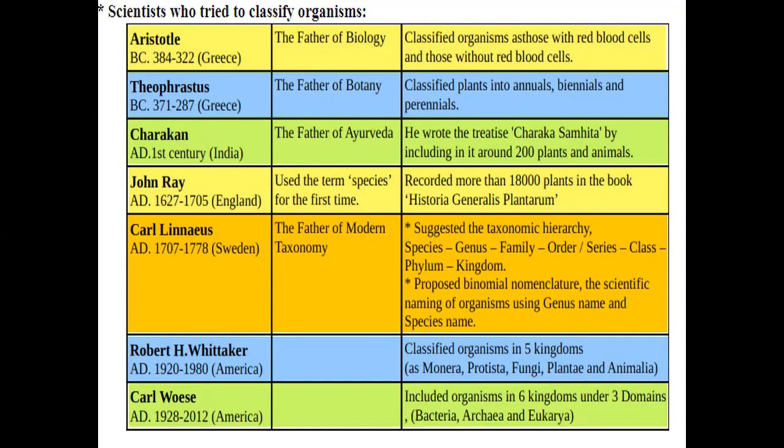In the five-kingdom system, the kingdoms are Monera, Protista, Fungi, Plantae, and Animalia. Carl Woese, also an American, proposed a six-kingdom system as a more recent classification. The difference between Whittaker's and Woese's classification is that Woese divided the kingdom Monera into two separate kingdoms.